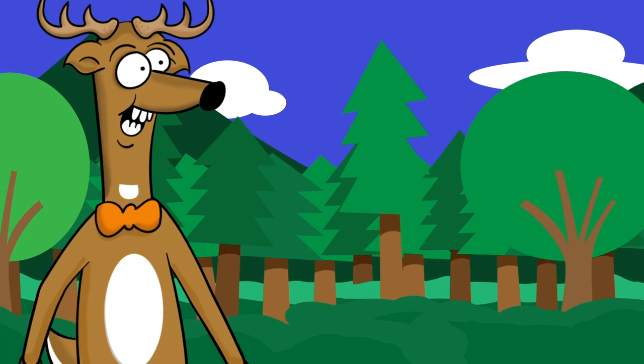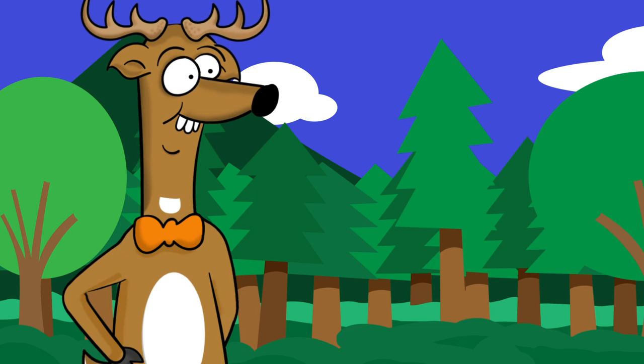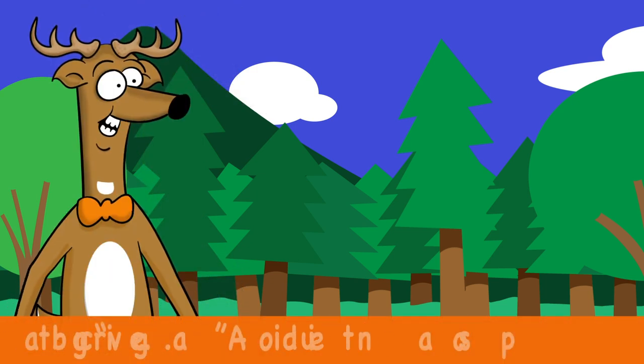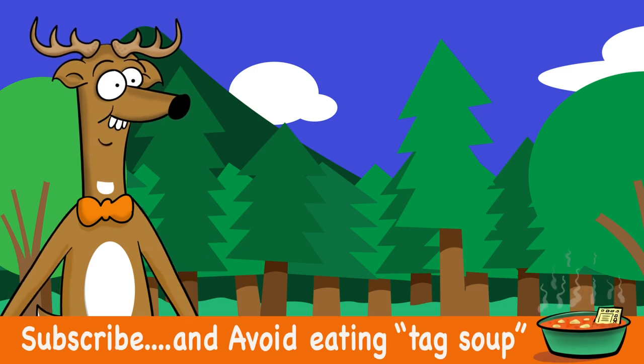I'll be discussing deer funnels in more detail in some of my upcoming videos. And remember to join me, Bucky, weekly for some more awesome whitetail hunting tips.